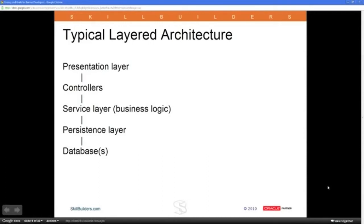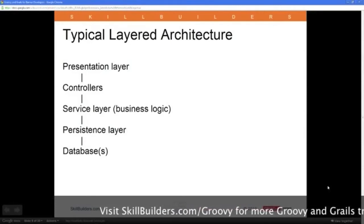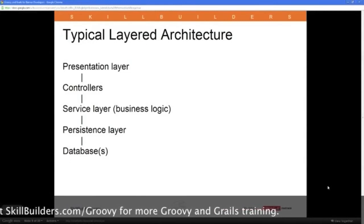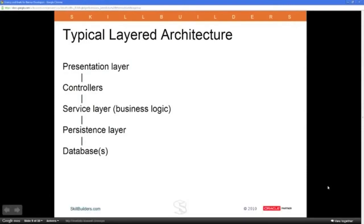A controller's job is to possibly validate input data, but really to play traffic cop — figuring out where to go from here. Controllers don't generally have a lot of business logic embedded in them; instead they call classes that do the business logic. That layer tends to be called the service layer, where your business logic resides, and it talks to the persistence layer. The persistence layer is where your mapping to the database takes place — turning tables like student, course, or instructor into objects and back again.